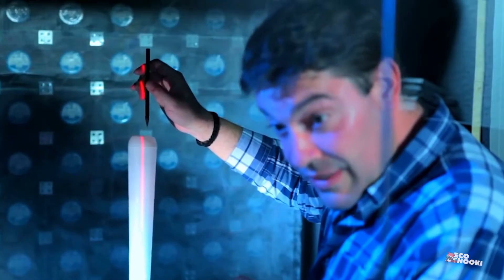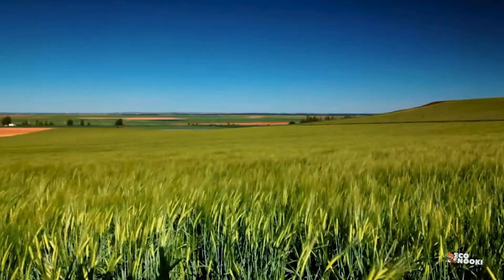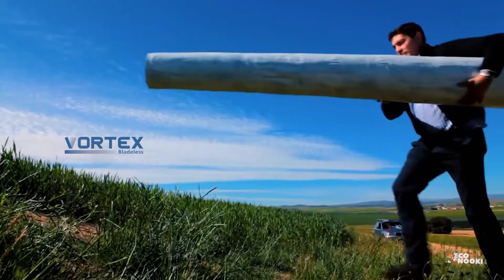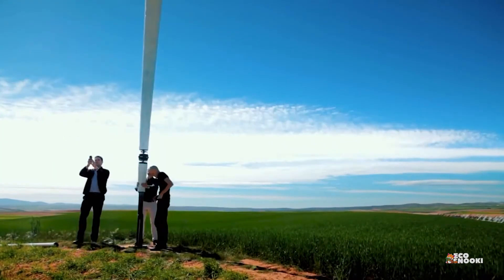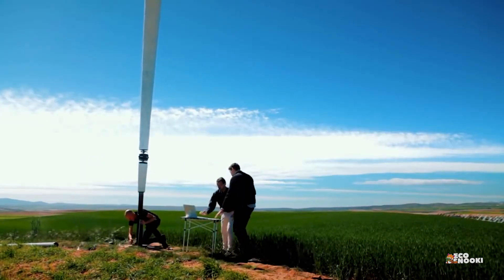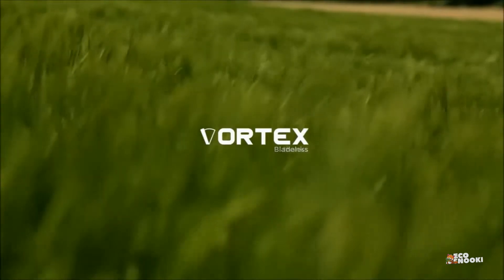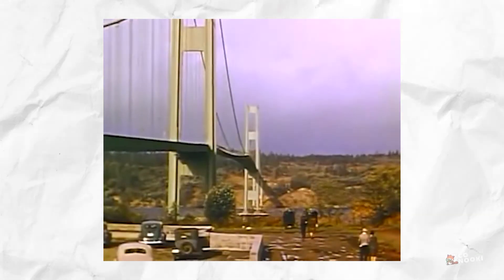Luckily, these issues are leading to innovative solutions that are making wind power an even more attractive option. For example, the Spanish company Vortex Bladeless unveiled their wind turbine that generates electricity without the need for rotating blades. Vortex Bladeless Limited was founded in 2012 by David Yanez and Raul Martin.